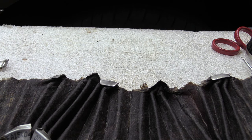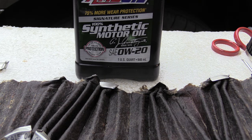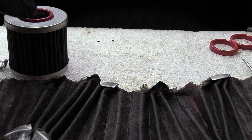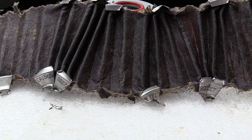I was using 0W-20, which is the viscosity recommended for my vehicle. If you have something that requires 5W-30, 0W-30, or 0W-40, use the recommended viscosity. If you want to try Signature Series, there will be a link in the description — you can purchase it online directly from AMSOIL, because that's the lowest price you're going to get. Thank you for watching, please subscribe and share with others.